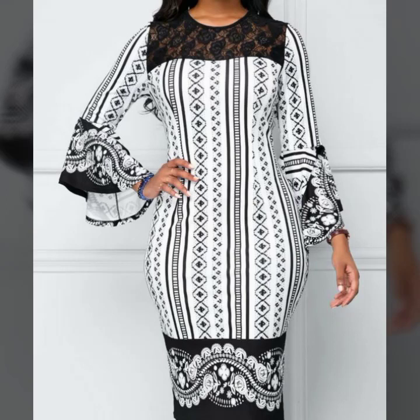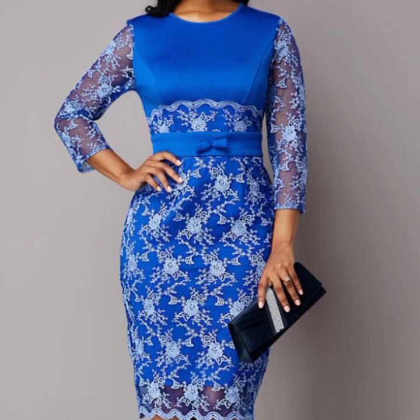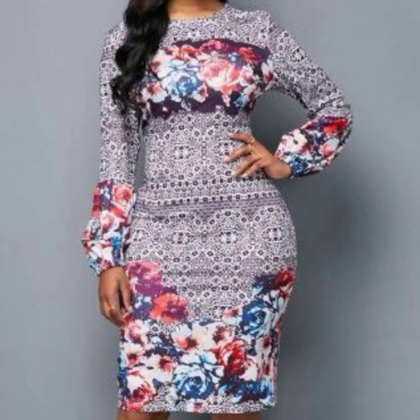Assalamualaikum friends, welcome back to my channel My Fashion Studio. How are you friends? I hope you will be fine. Now I am showing you very stylish and very unique designs of body-cut dresses, which you can see in long sleeve style and simple style look.